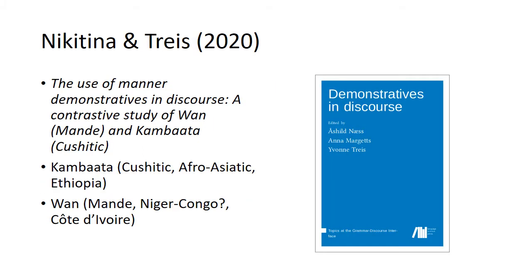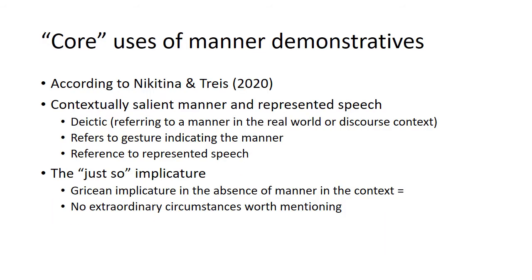The basis of the analysis is a recent paper by Nicotina and Triess, just published in a Language Science Press book. Their article, 'The Use of Manner Demonstratives in Discourse,' looks at two other African languages from different language families: Juo, spoken in Côte d'Ivoire, and Kambata from the Cushitic family, spoken in Ethiopia. Nicotina and Triess compare the functions of manner demonstratives in these two languages and come up with a list of core functions and extended functions.